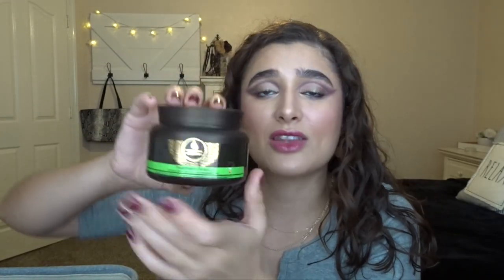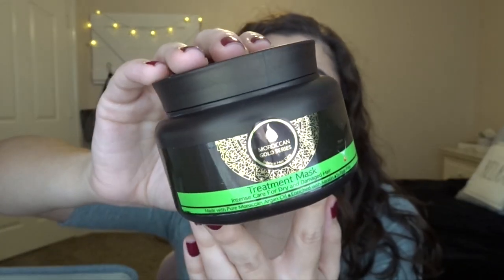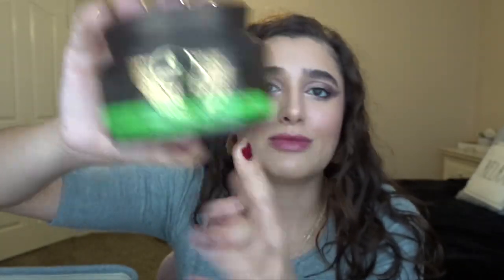Another hair product is the Moroccan Gold Series Treatment Mask — a rinse-out hair mask. I got this in a FabFitFun, I think last February, so like last spring. I really liked it; it was super moisturizing and smelled good, like good hair products. I just finished this entire tub — it took me about a year, so that was pretty good.